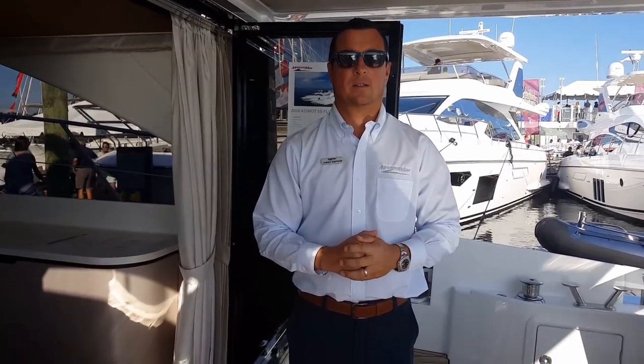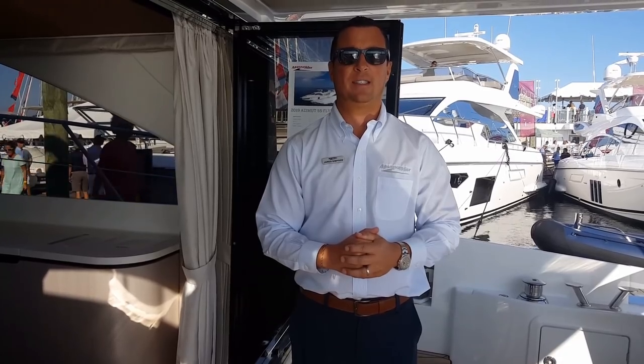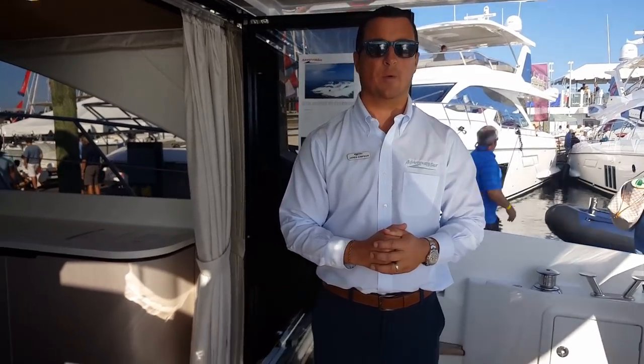This is Jared Simpson from MarineMax. I'm here today at the Newport International Boat Show on the 2019 Azimut 55 Fly. Let me walk you through.